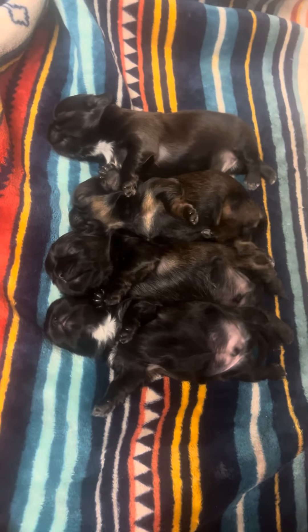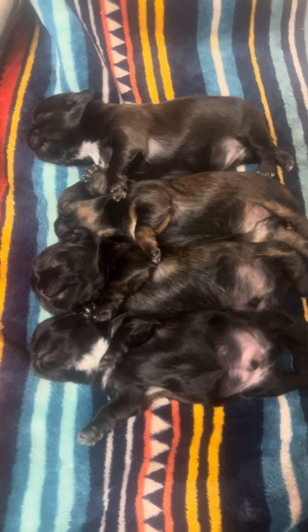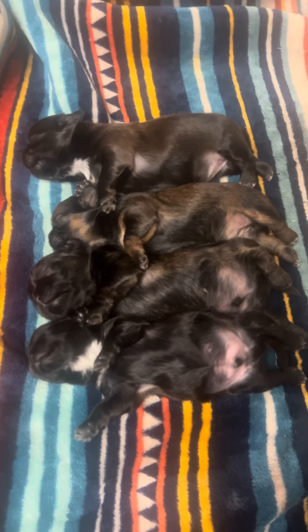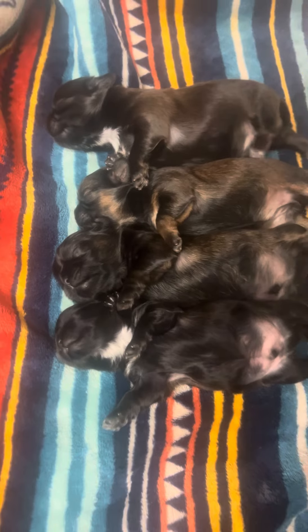Here are the newborn Shih Tzu puppies. They were born July 27th, so they are about a week, a week and a half old. And Mommy's coming to check on them.